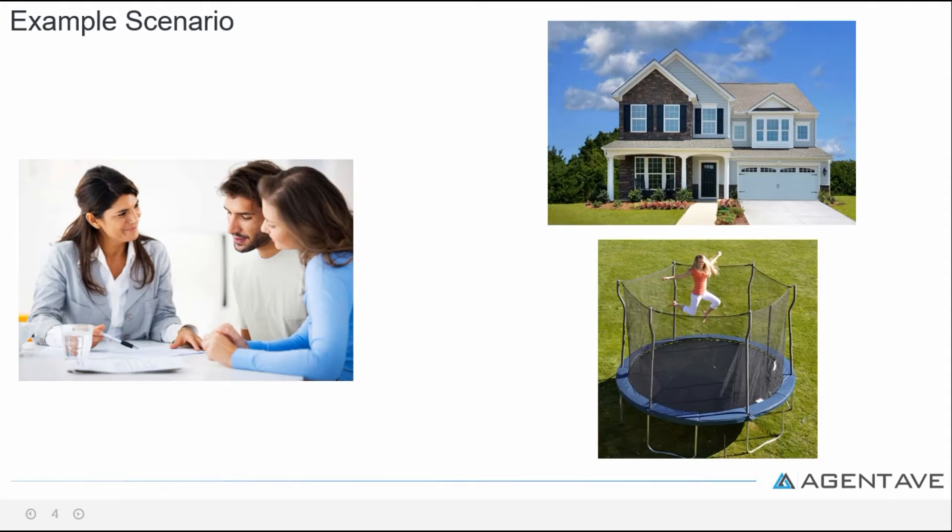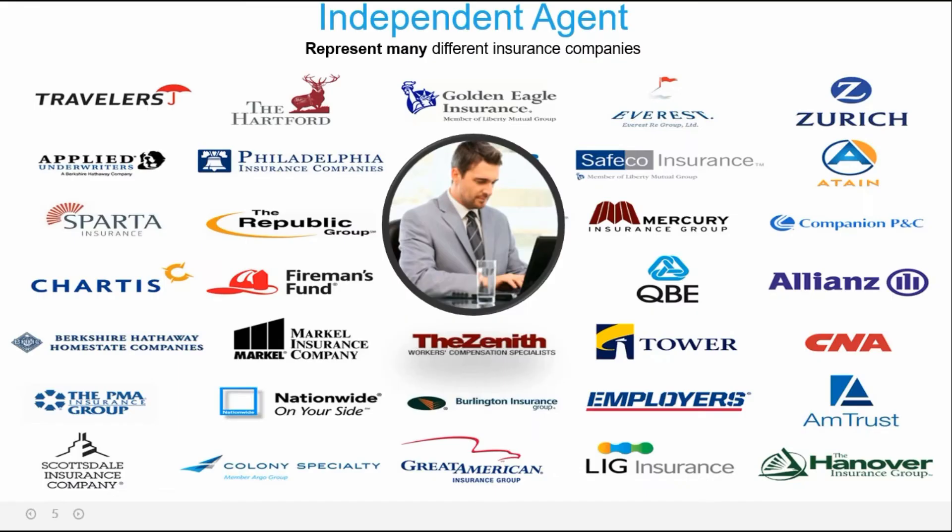Let's start off with an example. A prospect or customer contacts you for an HO3 homeowners quote, and by the way they have a trampoline. Being an independent insurance agent you represent multiple carriers at one time, which means you need to know where to place a specific risk with eligible carriers fast.